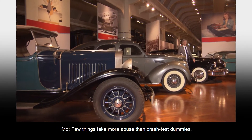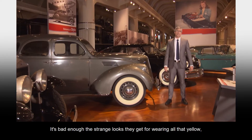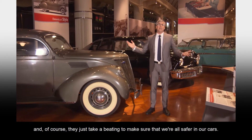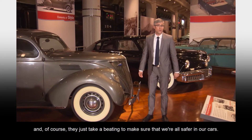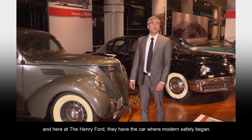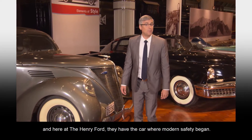Few things take more abuse than crash test dummies. It's bad enough the strange looks they get for wearing all that yellow. They just take a beating to make sure that we're all safer in our cars. But automobile safety has evolved through the years, and here at the Henry Ford, they have the car where modern safety began.